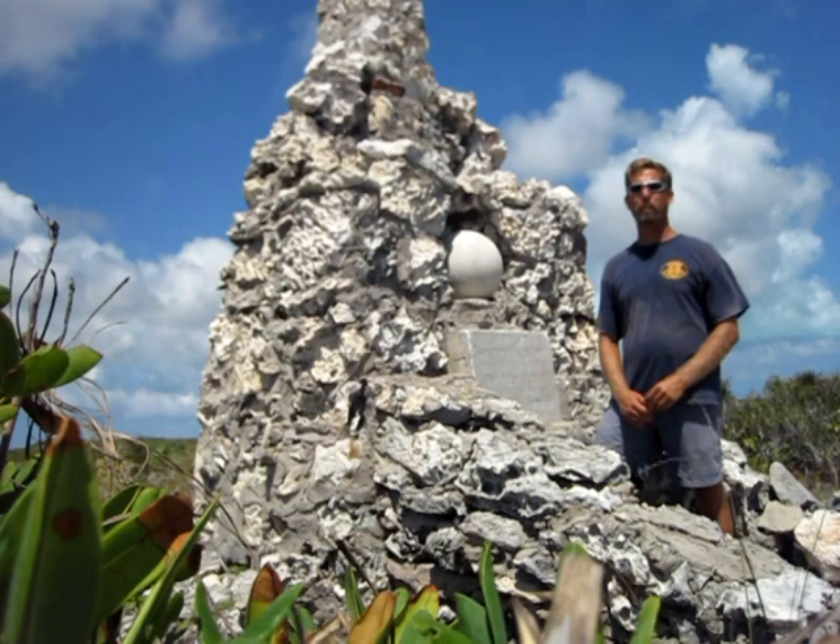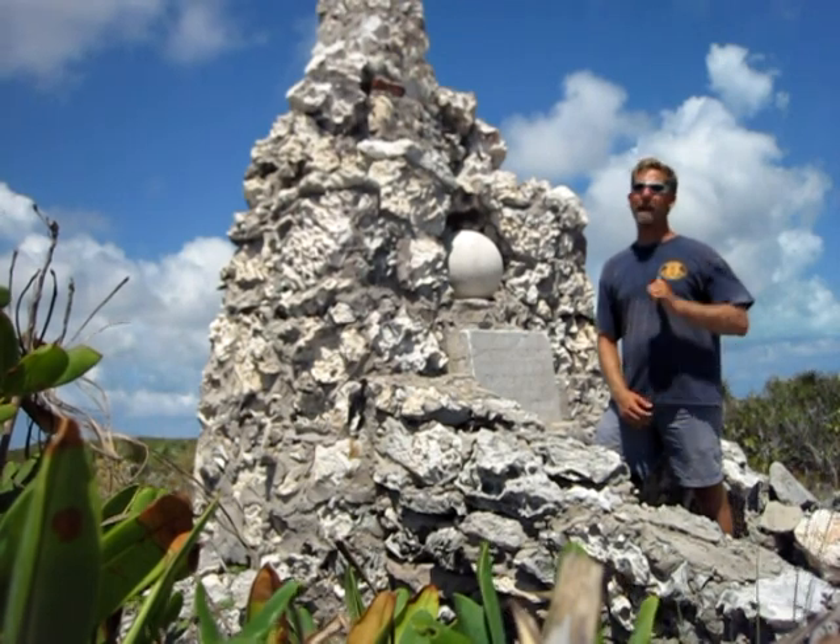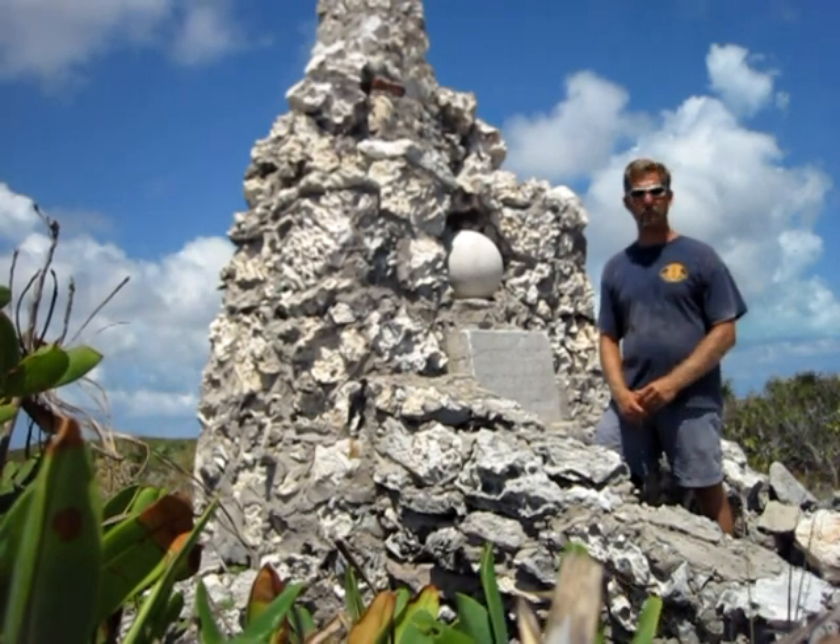Welcome back to another episode of Abort the Guiding Light, everyone. My name's Shane McClellan. I'm your captain and host.